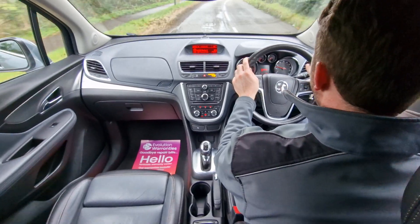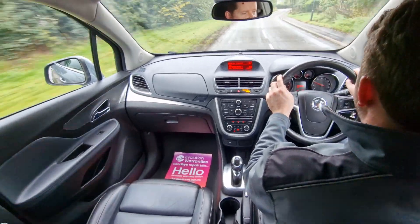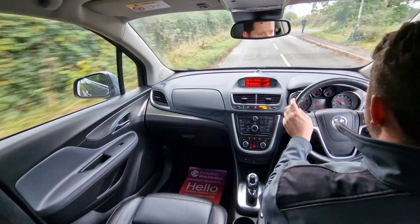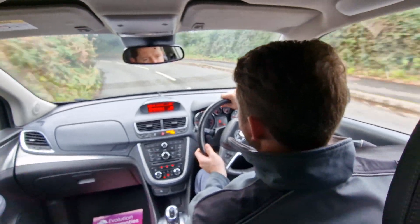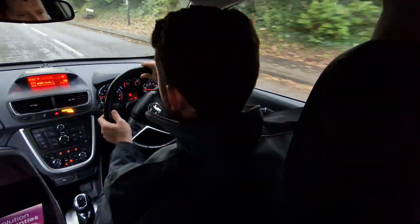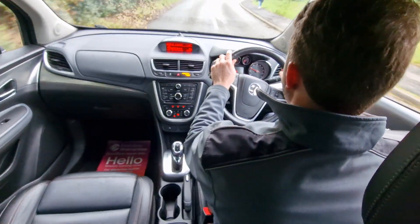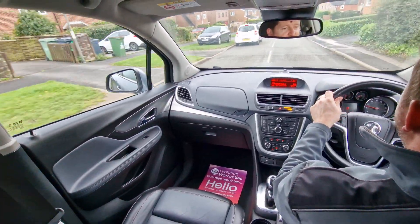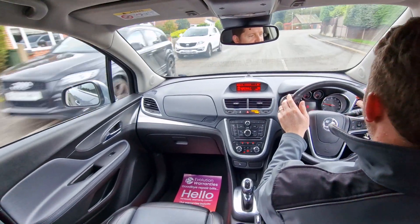The car pulled away very nicely. Gearbox feels really smooth. The suspension is riding the bumps on this country road very nicely. Brakes feel good. Steering feels spot on, so the car is driving really well as it should. Lovely higher up driving position in this car with great visibility. It's also got parking sensors all round, which is useful as well because the rear visibility is not as good as the front.